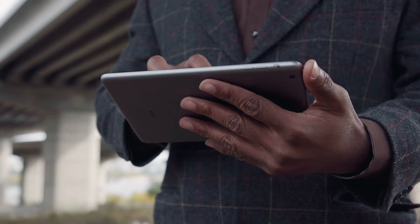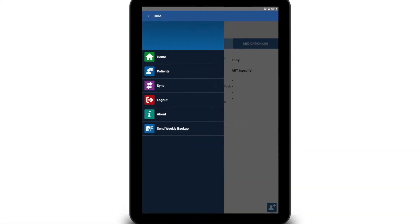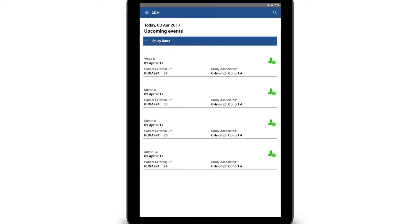One of the things we realized is that we really need a uniform portal that will allow us to have all of our studies on one interface. With Persistent Systems, we are using a Salesforce platform and we've developed a wonderful research portal for our Indo-US research activities.